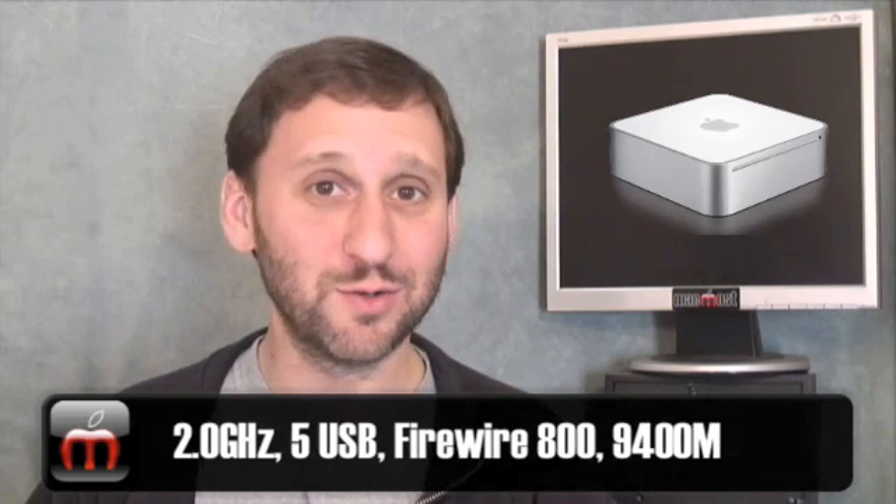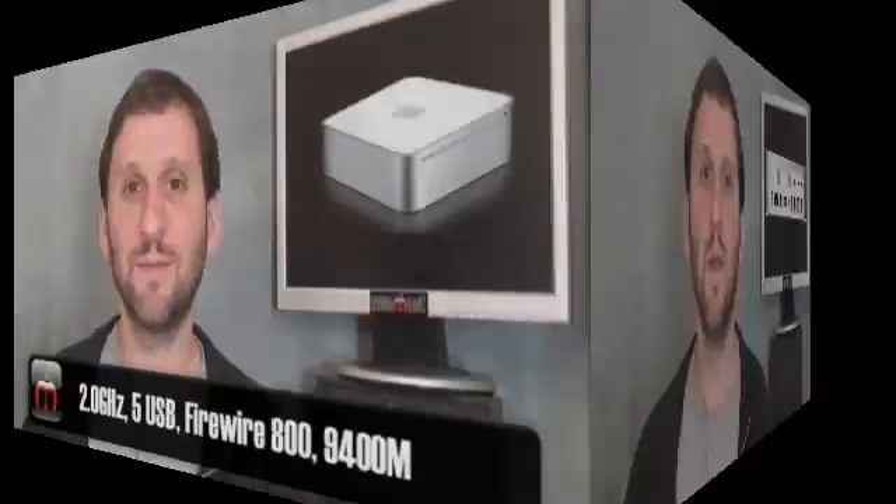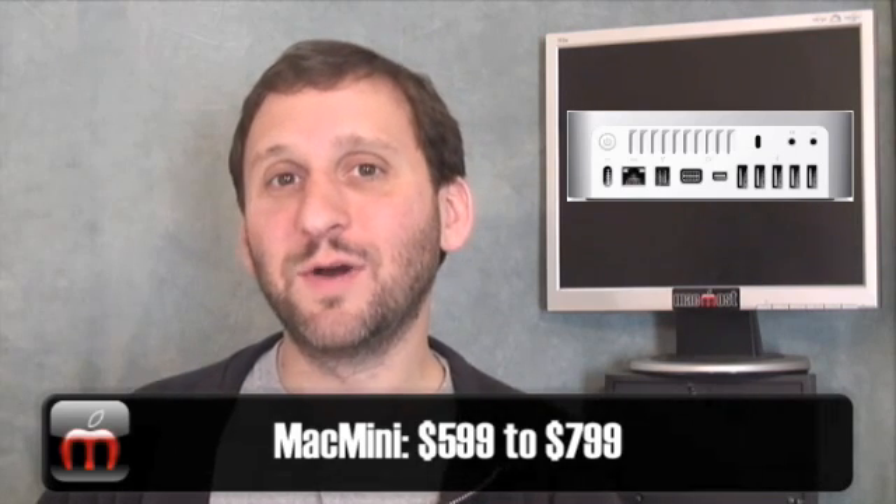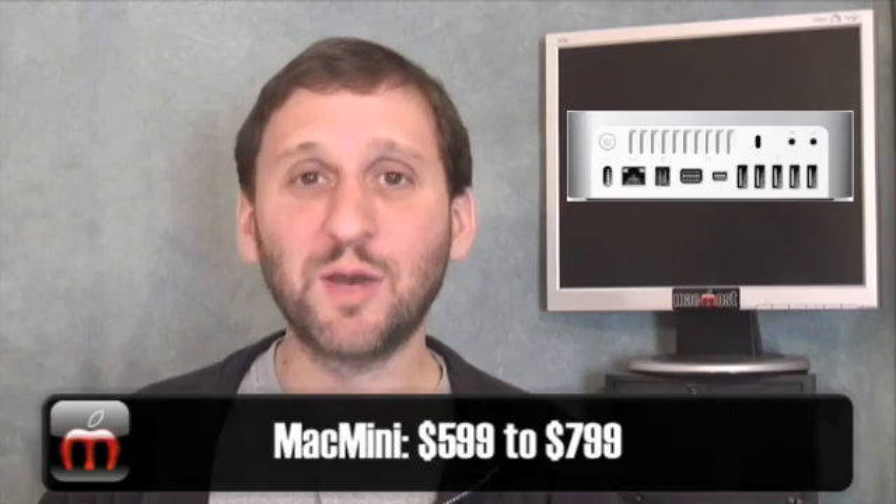Mac Mini fans everywhere can rejoice — there is finally a new version of the Mini out. This one has a 2 GHz Intel Core 2 Duo processor, some extra USB ports, FireWire 800, and uses the NVIDIA GeForce 9400M chipset, just like the laptops and iMacs. The Mini also continues to have the Mini DVI port and gains the new DisplayPort adapter used in all the new laptops. Prices stay about the same: $599 for the base, or $799 with a bigger hard drive and more RAM.